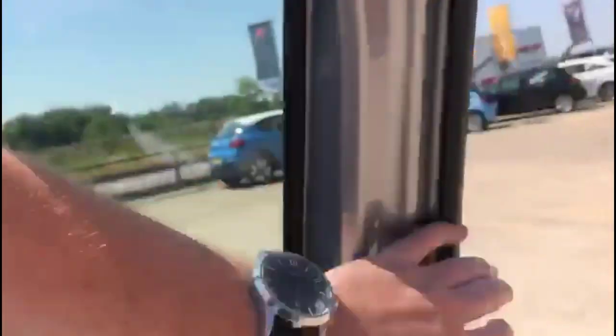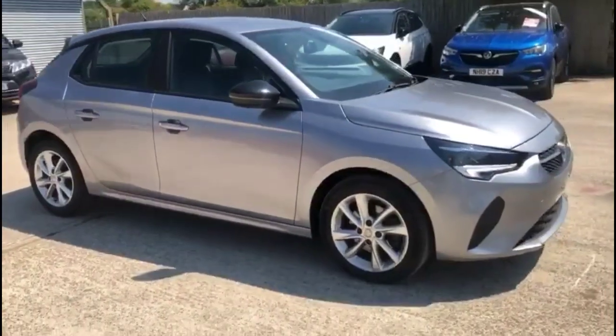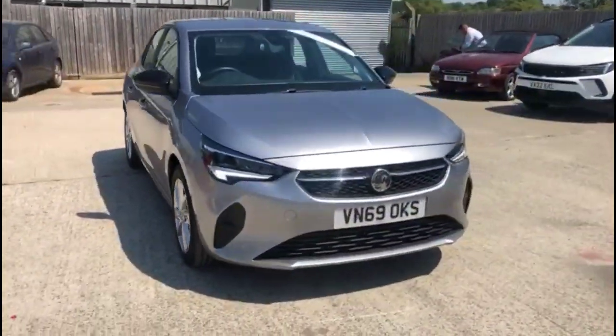Finance options are available as well as Baylis service plans. If you're interested in this vehicle, please give us a call at Baylis Vauxhall.